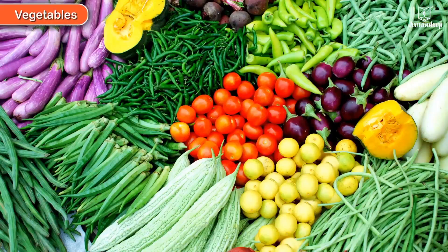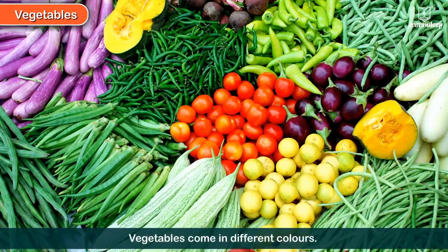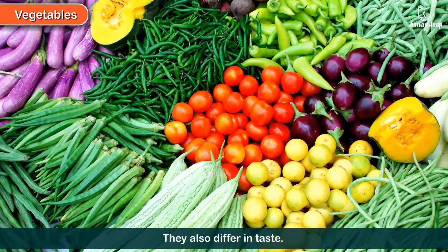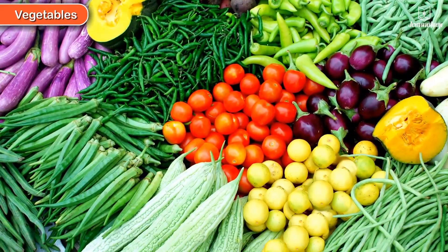Some plants give us vegetables. Vegetables come in different colors and they also differ in taste. Some of the common vegetables are: